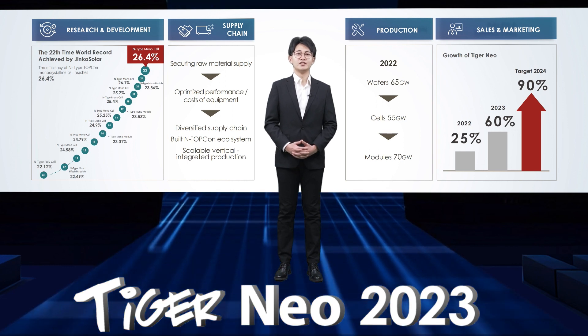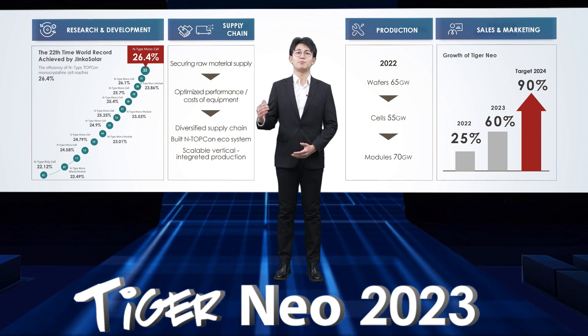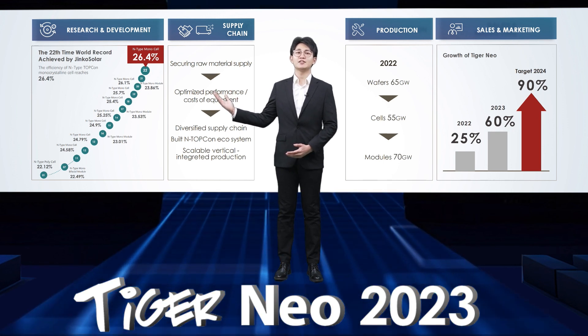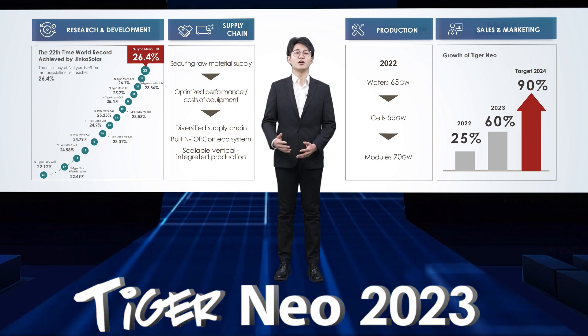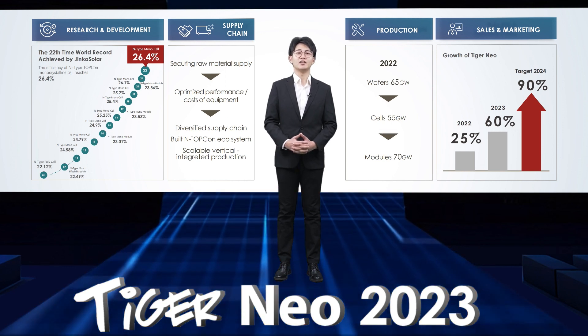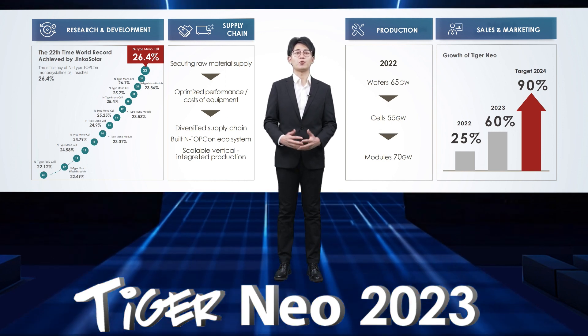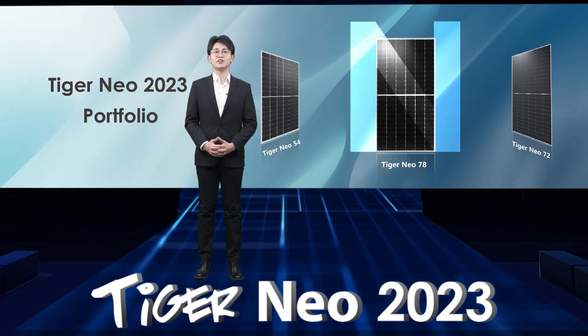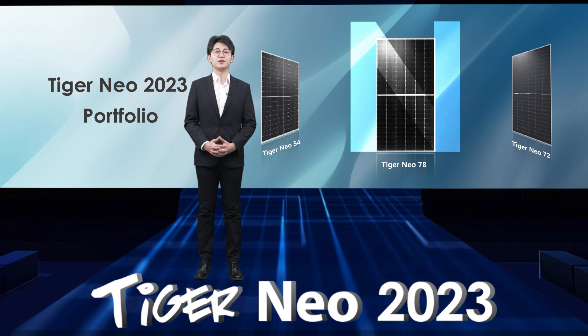Jinko Solar has realized the maximum efficiency of 26.4% and the mass production efficiency over 25%, far ahead in the PV industry and keeping breaking the world record. Hence, the Tiger Neo module family comes into being.